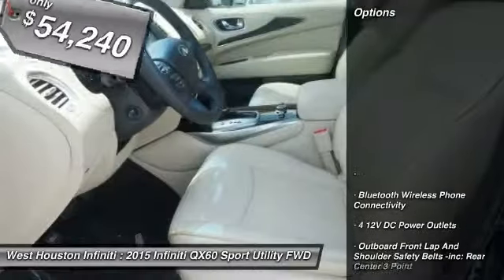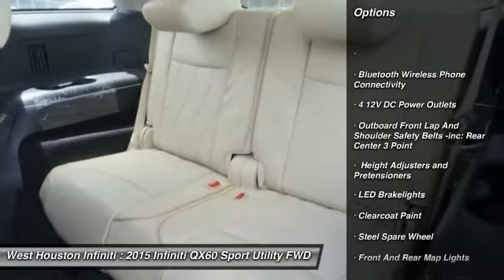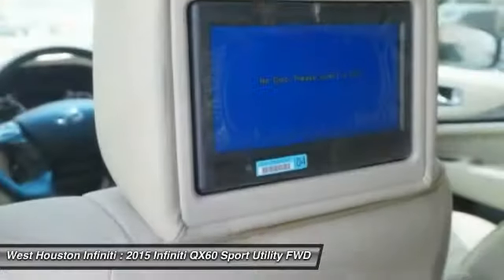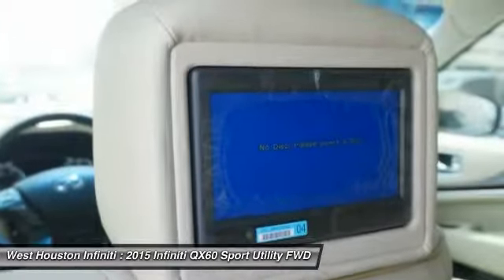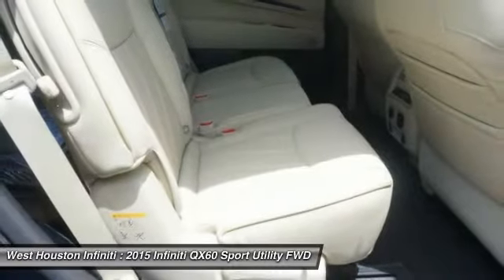Here are some of this vehicle's great options: Remote Engine Start, Navigation System, Leather-Wrapped Steering Wheel, Backup Camera, Bluetooth, Front Wheel Drive, Keyless Start, Aluminum Wheels, Universal Garage Door Opener, Premium Sound System.